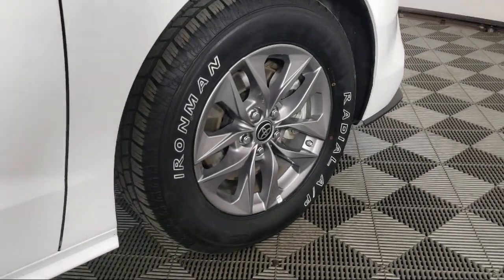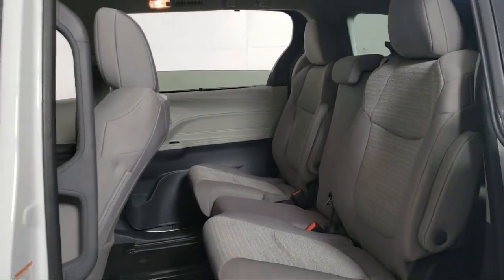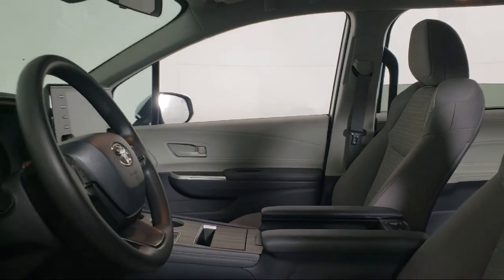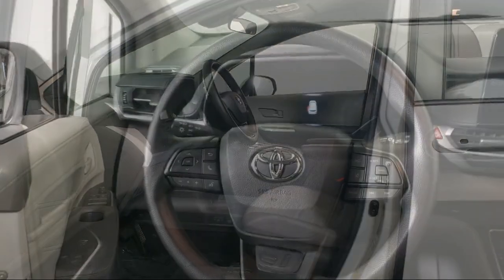Invergrove Toyota is committed to exceptional customer service and creating lifelong connections with our customers. We aim to make your dealership experience as smooth as possible, from the moment you set foot on our showroom floor to the moment when you drive off our lot in the vehicle that is just right for you. So give us a call or stop by Invergrove Toyota today.